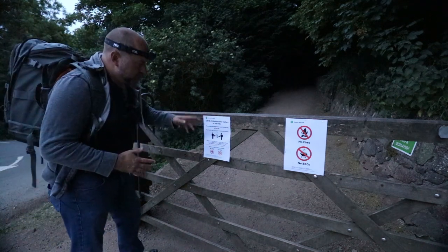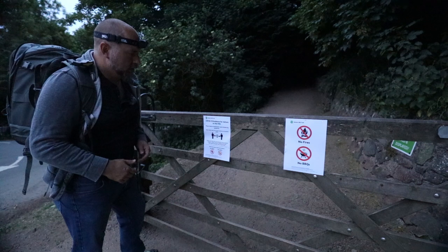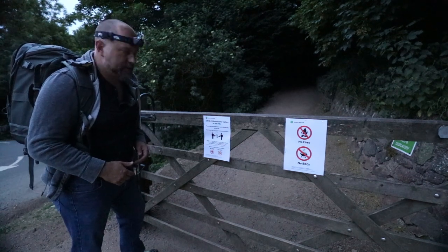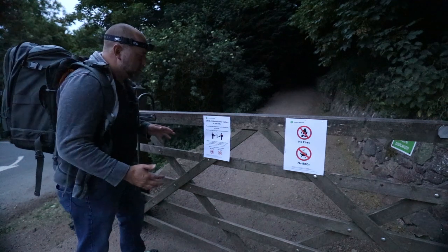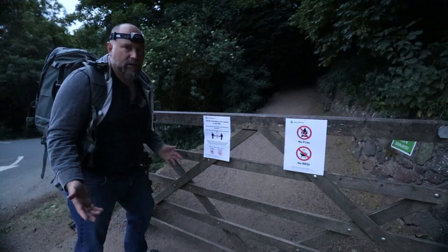There are still a lot of restrictions on the hills for Covid-19, so I have to stay two metres apart from everyone and social distance — which isn't really a problem because I don't have any friends.